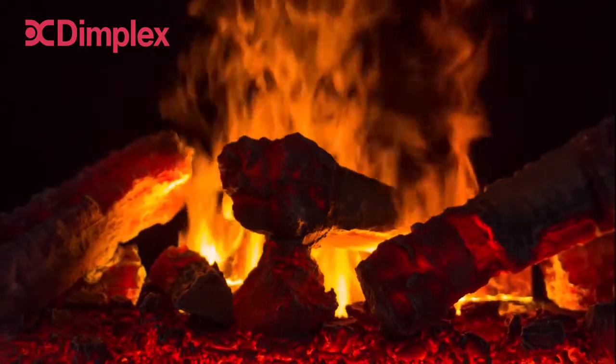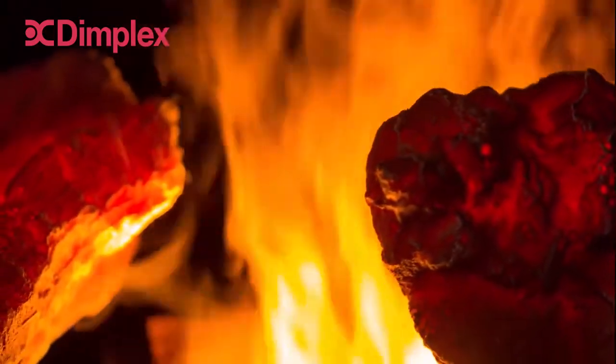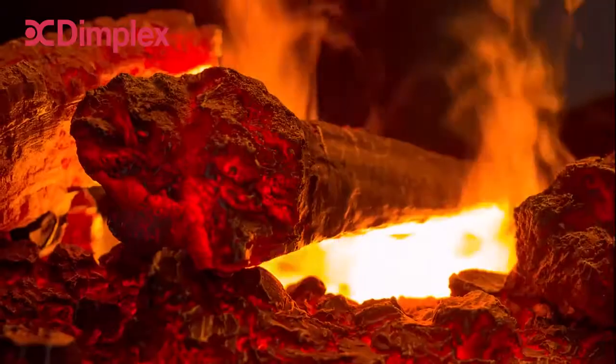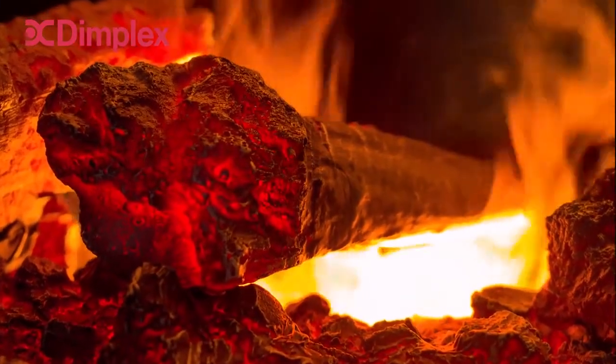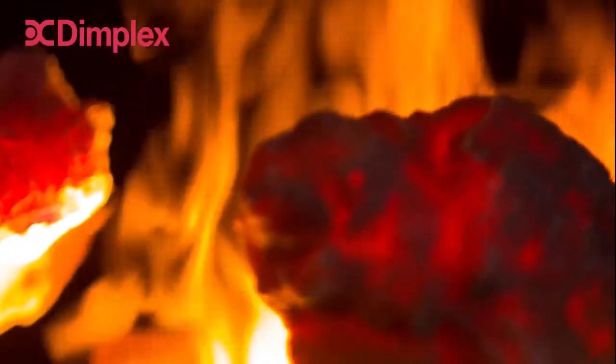Introducing Optimist, the world's most realistic electric fire range. Using state-of-the-art patented technology, we have created an electric flame effect so convincing, you'll find it difficult to distinguish from the real thing.